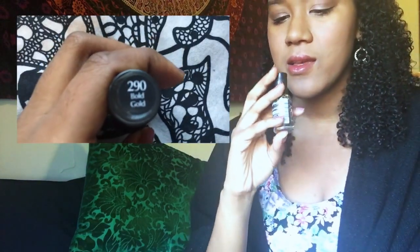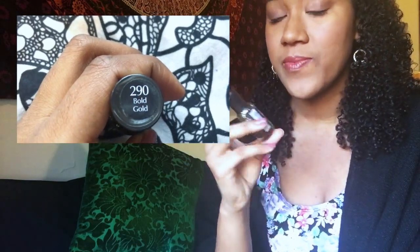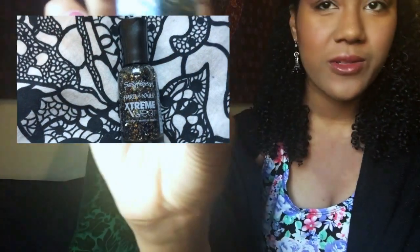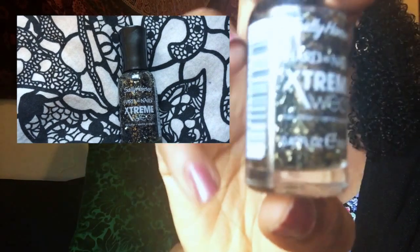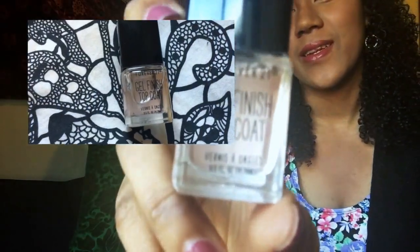And I got this Sally Hansen in 290 Bold Gold. It's just a glittery gold and black nail polish, and I use it on this nail as an accent nail if I decide that I want to. I forgot to get Top Coat because I ran out of my other one, so I just ran into Forever 21 and got this one. And that's all I got.